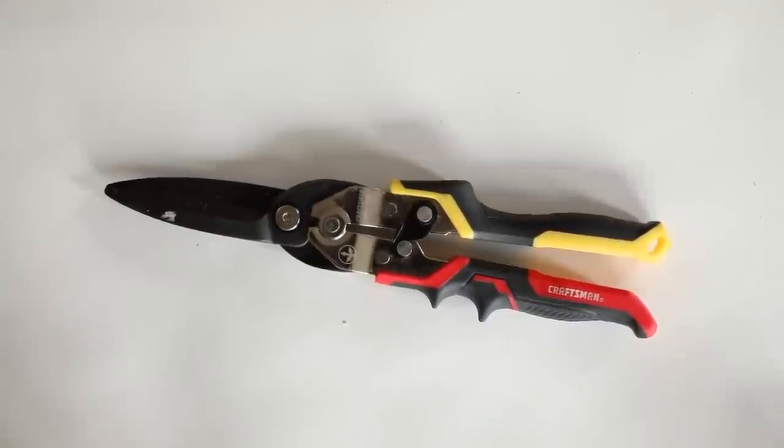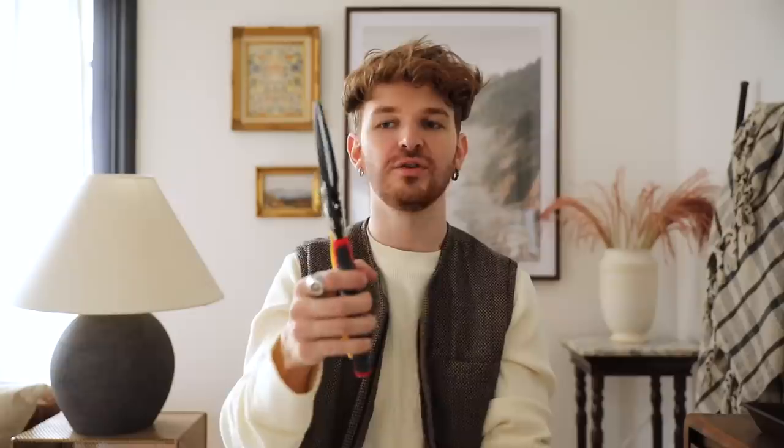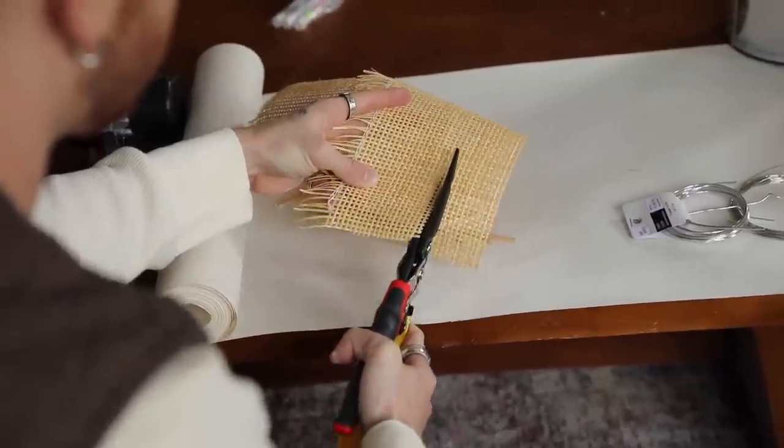Finally, my most used craft tool ever: my industrial shears. I use these like crazy — they cut through wooden dowels, metal, fabric, everything, and they don't ever get dull. I use them to cut florals, cut tree branches outside, absolutely everything. I've cut nails out of things when they're sticking out and I can't get them in, and you can cut a screw in half. I highly recommend having these in your stash because there are so many times I reach for these when a normal scissor just won't work, and they come through every single time.